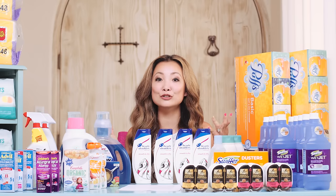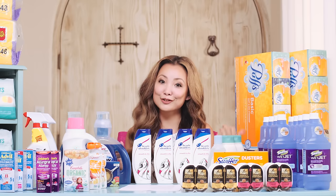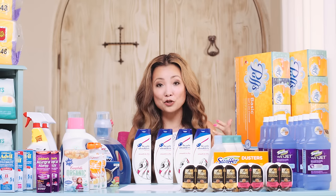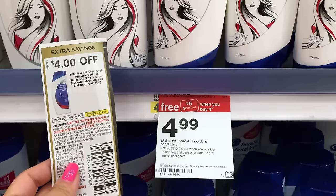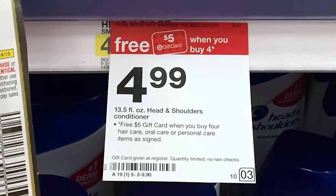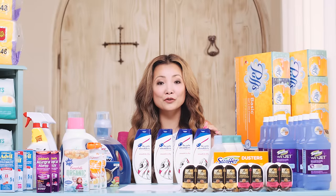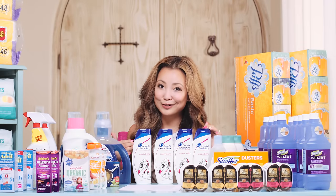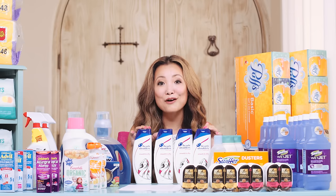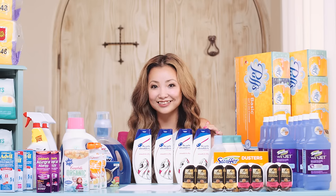Next we have Head & Shoulders. The deal is back at Target. If you got inserts from yesterday's paper — P&G 9/27 — you'll get the $4 off two coupon. They are part of a promotion for buy four, get a $5 Target gift card. Buy four, use two of the $4 off two coupons, get back the gift card. The math works out to $1.74 per bottle, which is stock-up price — anything under $1.99 for Head & Shoulders is stock-up price.